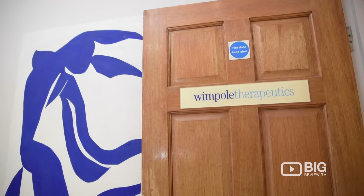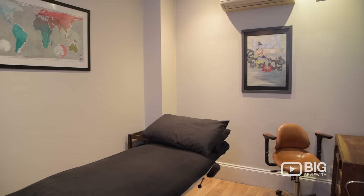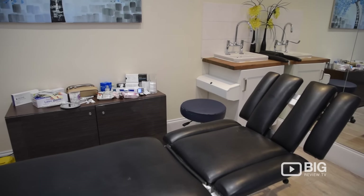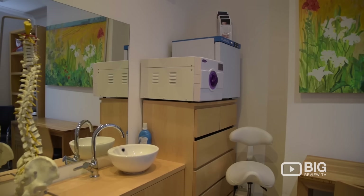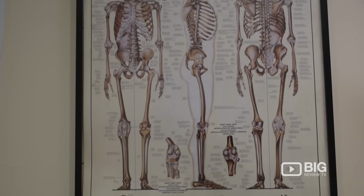Wimpol Therapeutics is located right in the heart of London, in the most famous medical district in the country. They are offering rooms for practitioners to hire of all different kinds, and each room is kitted out perfectly to be clean, professional, and have all the furnishings that you need to offer any kind of treatment. So practitioners out there looking for a space to operate their own clinic from, or even just do appointments for an hour, Wimpol Therapeutics is for you.